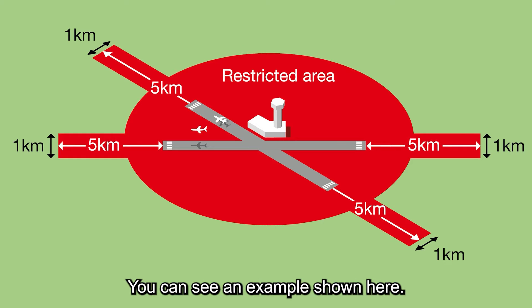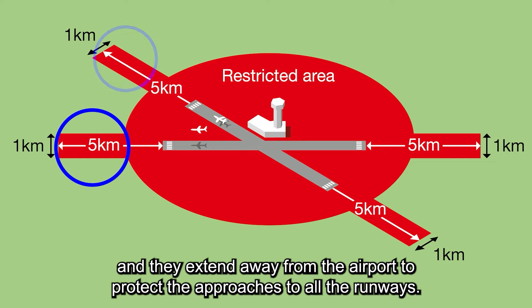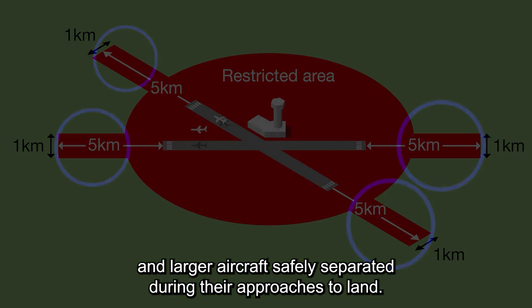You can see an example shown here. The exact shape and size of an FRZ will vary depending on the specific location, but they're generally quite large, and they extend away from the airport to protect the approaches to all the runways. This keeps drones and larger aircraft safely separated during their approaches to land.